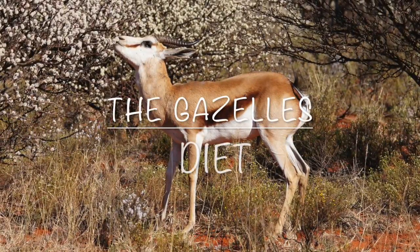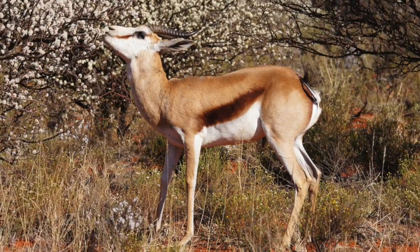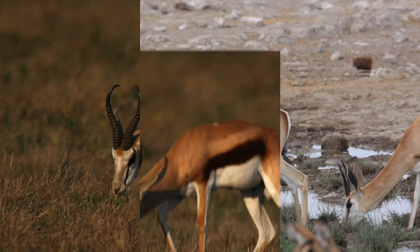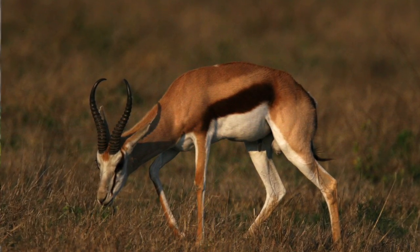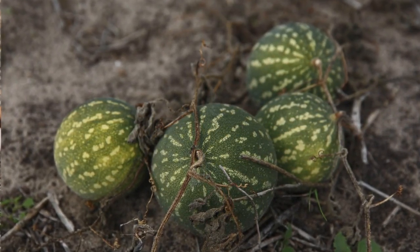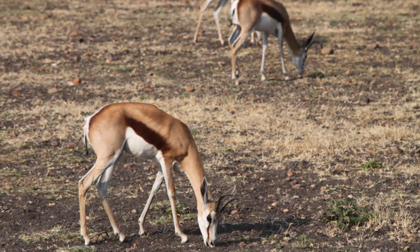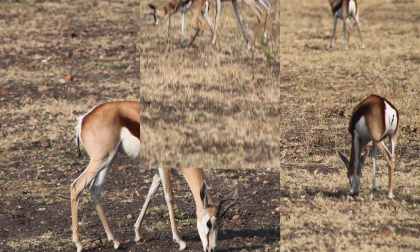Have you ever wondered what the gazelle eats and drinks out in those dry lands? Let's learn together. The gazelle only drinks when water is provided. That means the gazelles can outrun cheetahs with less water. The gazelle is a herbivore, meaning they eat lots of foliage, shrubs, and melons provided where they live. The gazelles eat moisture-rich plants so they can keep their thirst satisfied when there is no water available. I hope you learned what the gazelles eat and drink out in those dry lands.